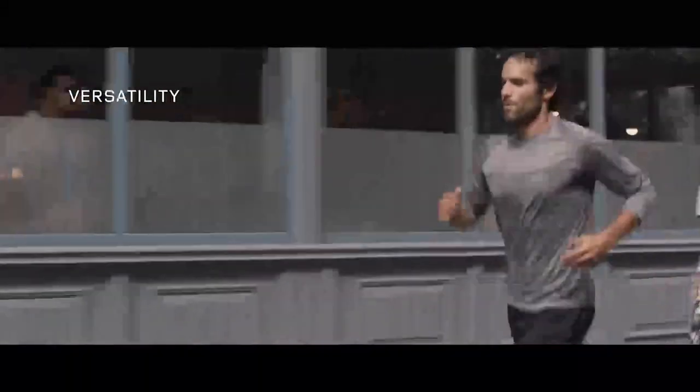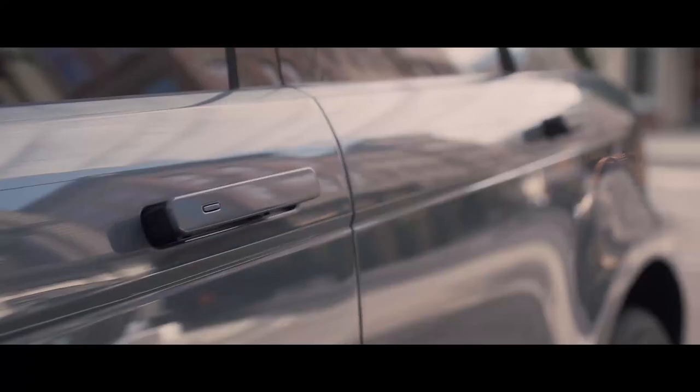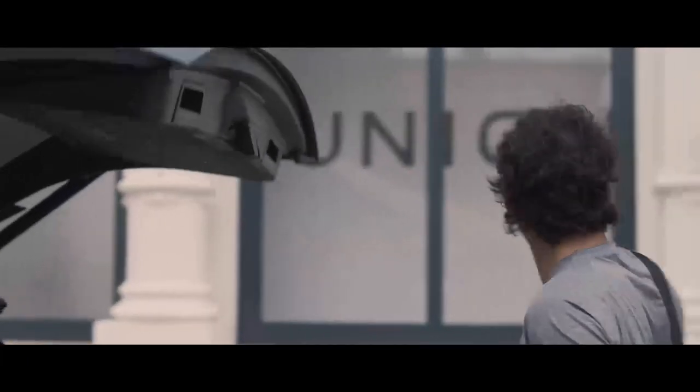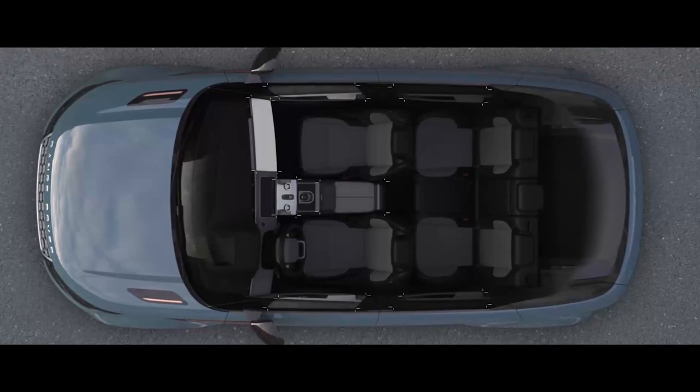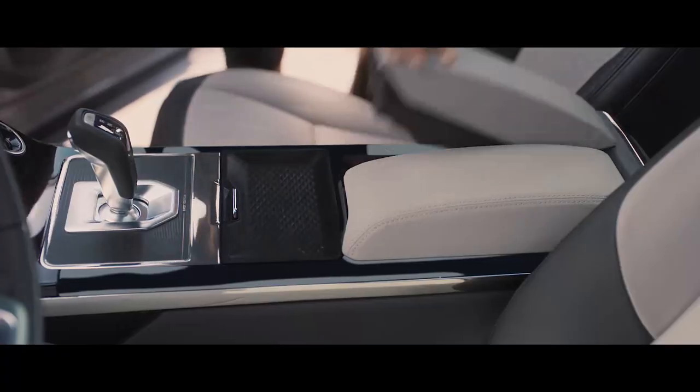Every detail of the new Range Rover Evoque has been ingeniously thought through, like the activity key, which allows you to unlock and lock the vehicle without the need of the key card. Stowage has been increased, with a multitude of ingenious solutions cleverly placed throughout the vehicle.